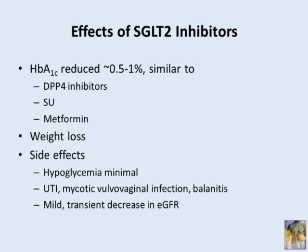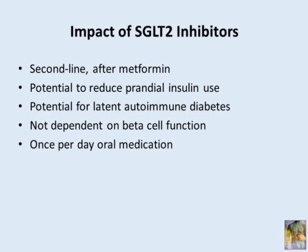As I recall the ADA guidelines, these agents stack up very favorably against what we currently have. Unlike secretagogues, there's no risk of hypoglycemia, no weight gain, and they have a diuretic action so there's no edema. So far, there have been no bone changes reported. Were cost not an issue, these could very well be a good second-line therapy after failure of metformin. They drop blood pressure slightly, cause weight loss, enhance insulin sensitivity by ameliorating glucose toxicity, and enhance insulin secretion.